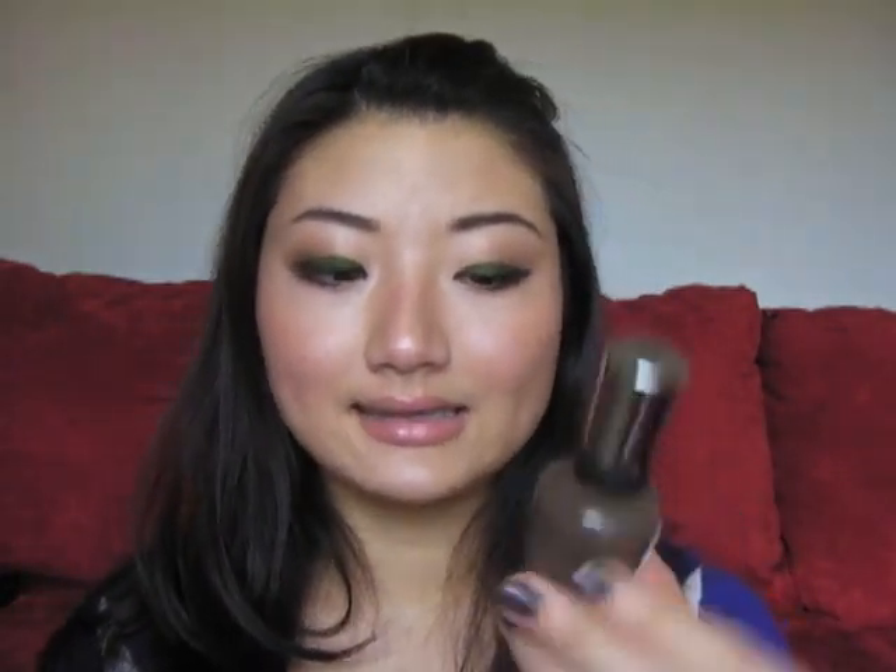Last but not least, the nail polish I want to talk about is the Sally Hansen Complete Salon Manicure in Touch of Mink — that's what I have on my nails right now. It's a really chic color; you kind of don't know what color it is, like a gray steely kind of shade. I just really like it. The staying power is pretty good — I've had it on for about seven days and it's only chipping a little bit. I got this for about seven bucks, which is on the expensive side for drugstore nail polish, but I really like the color.